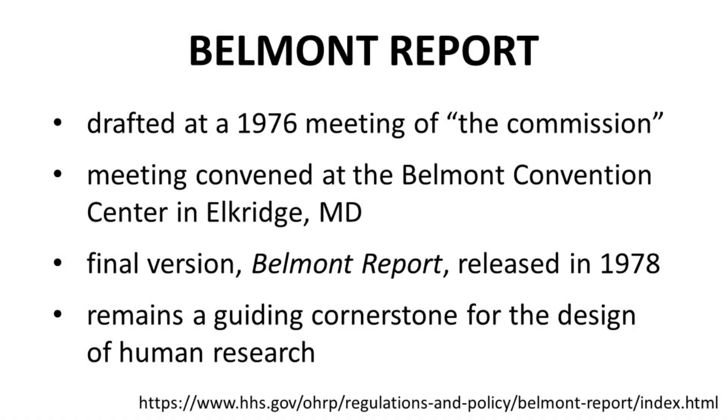The National Commission created a document called the Belmont Report. The Belmont Report was named after the Belmont Convention Center in Maryland, which was where many of the ideas in the report were formalized. The Belmont Report was released in 1978 and continues to be referenced today.